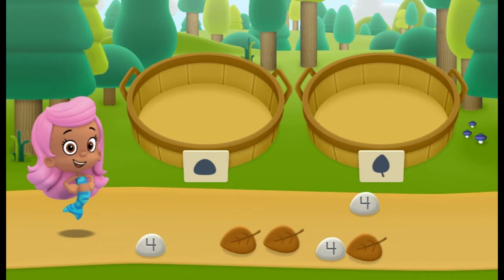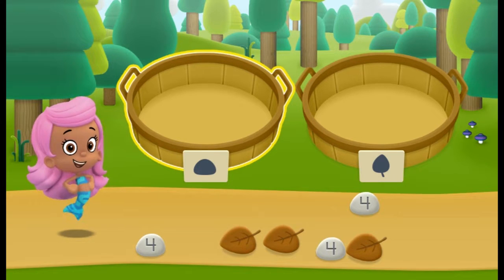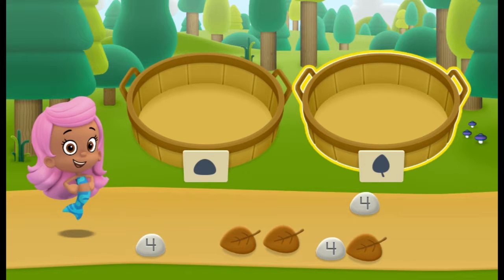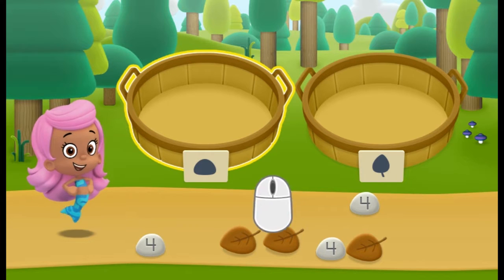We need to put our nature items into groups that have the same shape. In the left basket, put the nature items that are rocks. In the right basket, put the nature items that are leaves. Click on a nature item to pick it up. Then click on the correct basket to put it there.